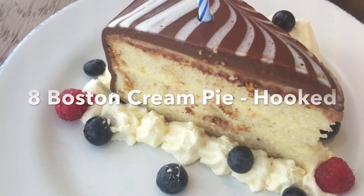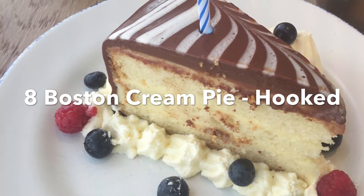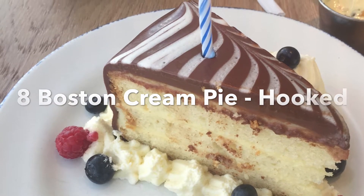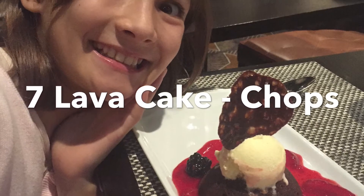Number 8: Boston Cream Pie at Hook's, served with berries and whipped cream. Number 7: Lava Cake at Chops.